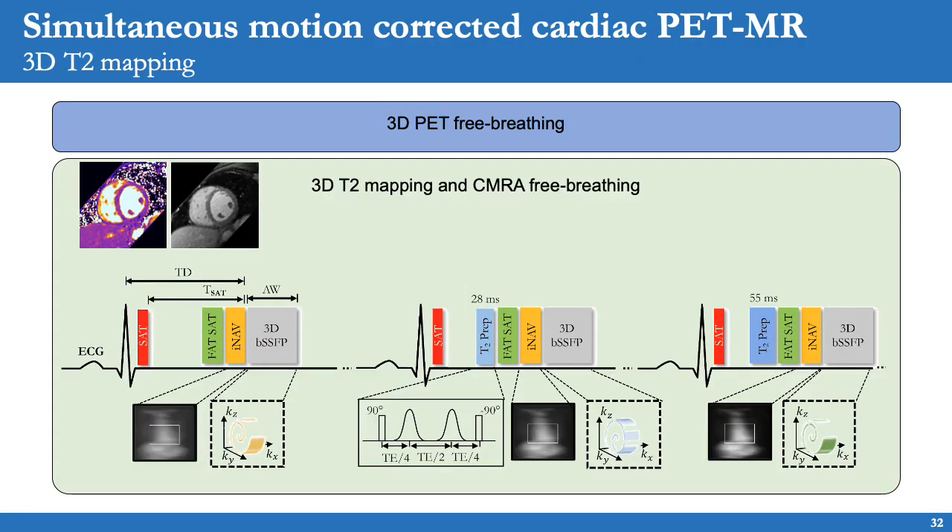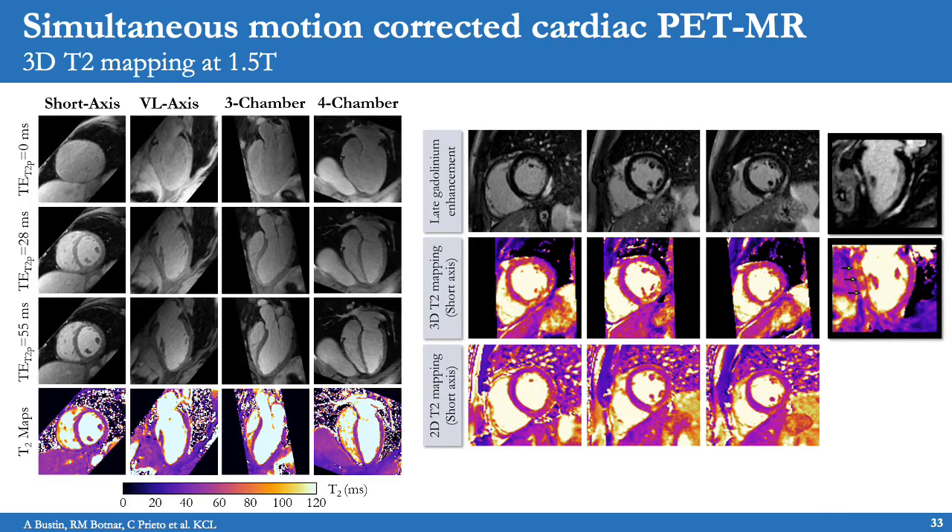This framework can be further extended to enable 3D quantitative imaging as shown for T2 mapping. Three acquisitions are interleaved with different durations of the T2 prep pulse, providing images with three different contrasts that can be fit to the exponential MR signal decay to obtain 3D T2 maps. Since the same framework is used, motion fields are also provided to correct the simultaneously acquired PET data. An example acquired at 1.5 Tesla shows 3D T2 maps with isotropic spatial resolution enabling reformatting in arbitrary views, and the higher resolution enables improved visualization of PET inflammation — for instance in a patient with sarcoidosis, where three focal areas of inflammation in the septum could have been missed with 2D T2 mapping due to limited coverage and resolution.